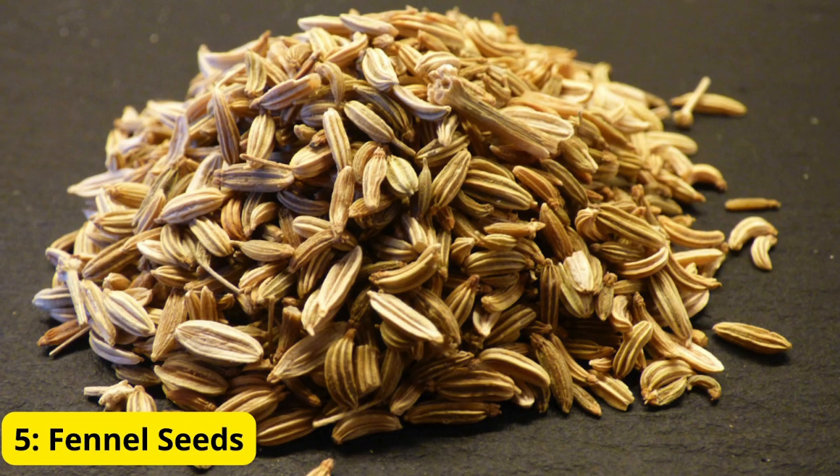Number 5: Fennel seeds. Last but not least, we have fennel seeds. These tiny seeds are known for their ability to relieve bloating and gas. Chewing on fennel seeds or brewing them into a tea can help relax the digestive tract and alleviate discomfort. It's a simple and natural way to promote better digestion.